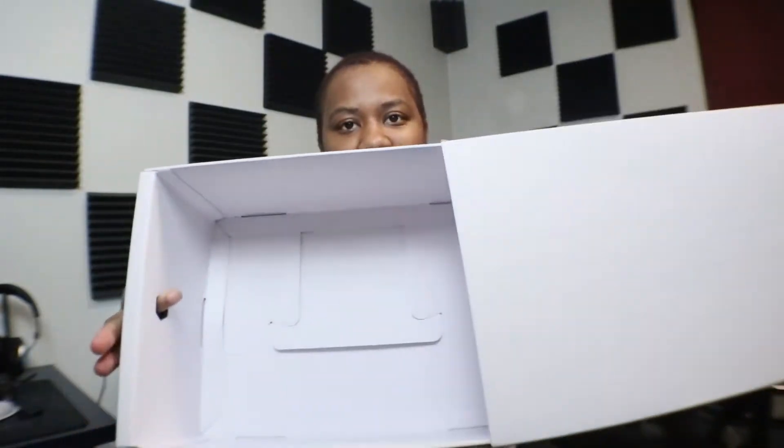It has the Ivy Park logo, and on the other side, Adidas Ivy Park — the Adidas collab. It's a slide-open box, which I only have one other slide-open box. It's a dope hexagon shape right here. Slide open, and as you can see there's no shoe in here because the shoe is behind me.